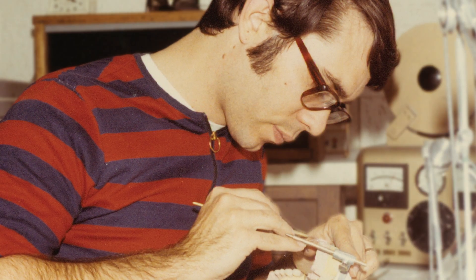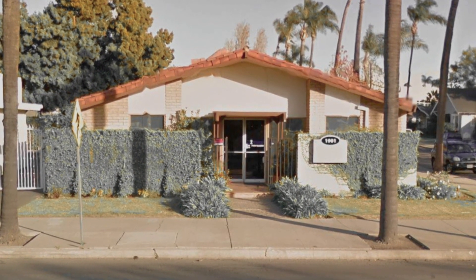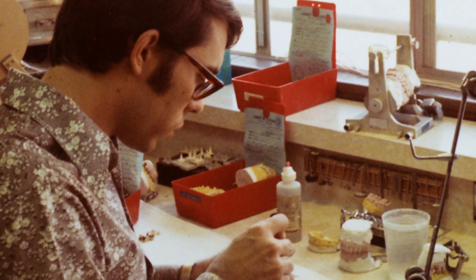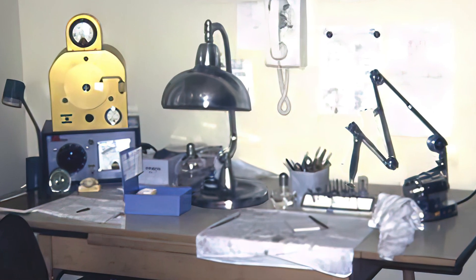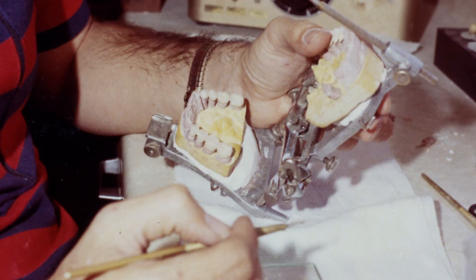When Glidewell opened for business on January 15th, 1970, its customer base could be counted on one hand. Its workforce? Just one man working determinedly, with his kitchen table a stand-in for a lab bench and only a handful of used tools to his name.